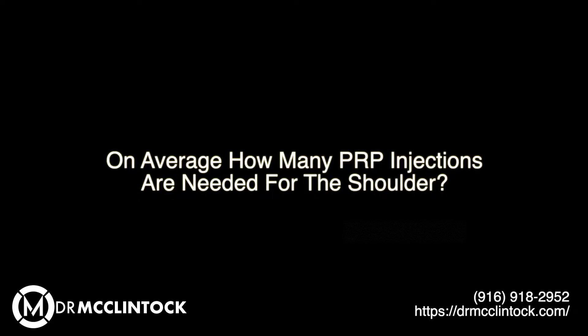When using PRP to treat conditions of the shoulder, we typically use a series of two injections spaced about a month apart. This gives time for the first injection to work and begin the healing process before we add the second dose. That way we can maximize the healing properties introduced to the partial thickness rotator cuff tear, calcific tendonitis, or frozen shoulder — maximizing the anti-inflammatory benefits and your likelihood of a positive outcome.